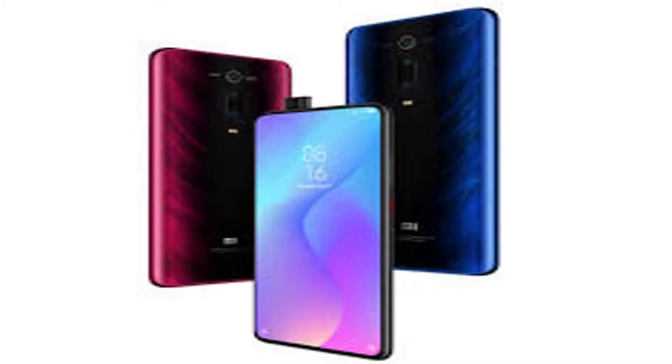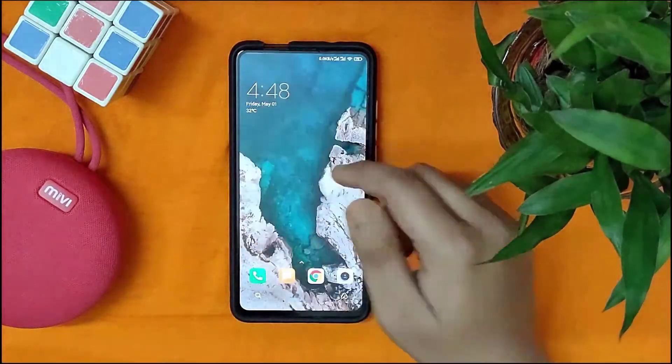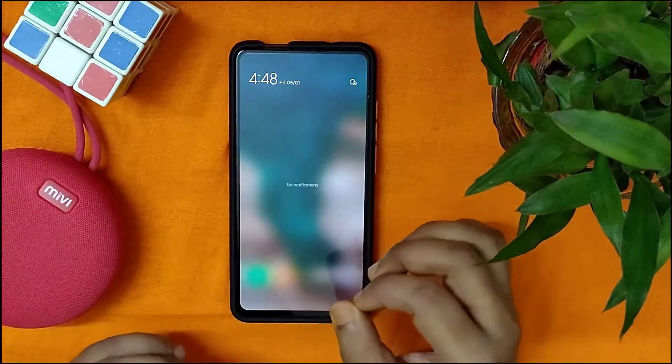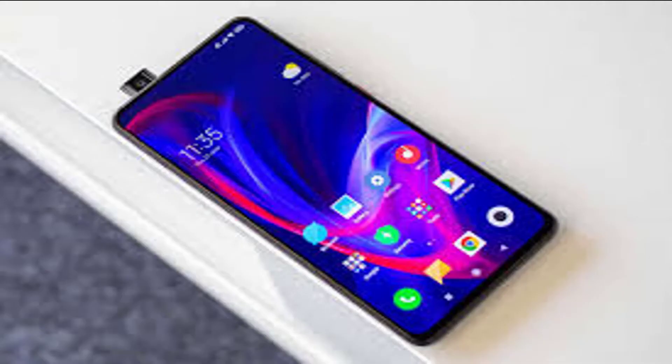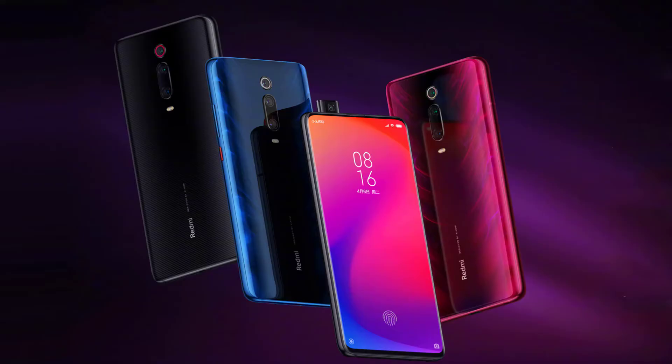The premature appearance of the Mi 9T on Italian and Bulgarian e-commerce sites revealed it is a rebranded version of the Redmi K20 smartphone. These listings suggested that the arrival of the smartphone could be close at hand. Xiaomi has now officially confirmed that it will be launching the Xiaomi Mi 9T on June 12.